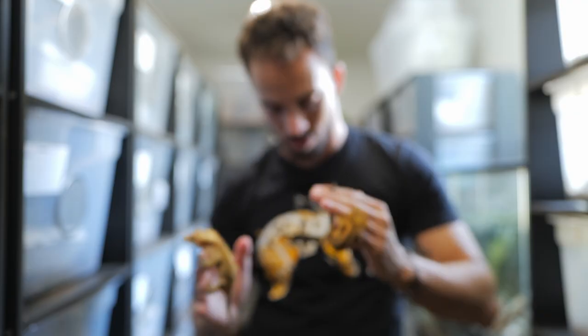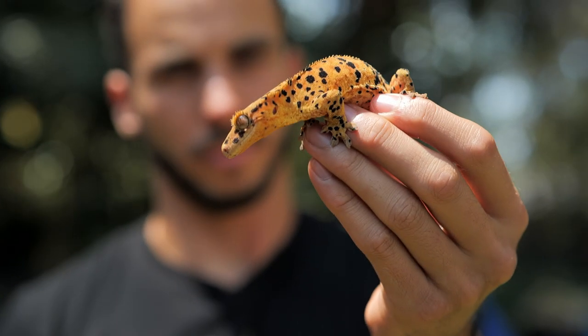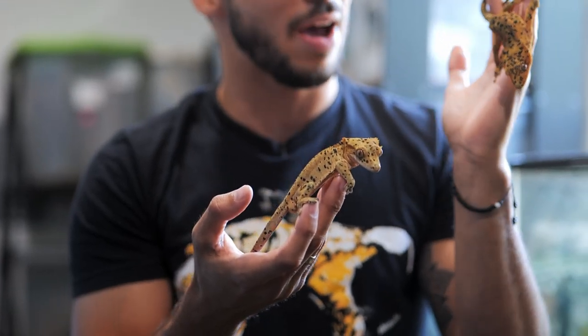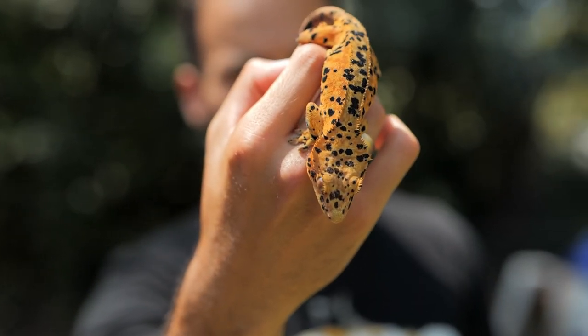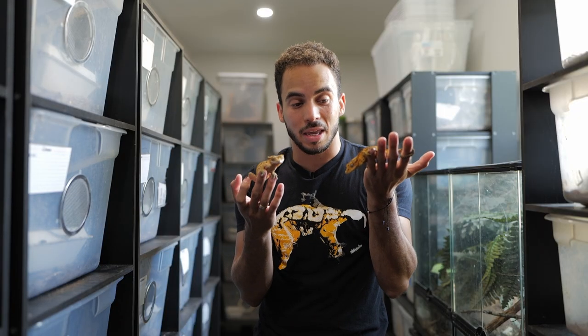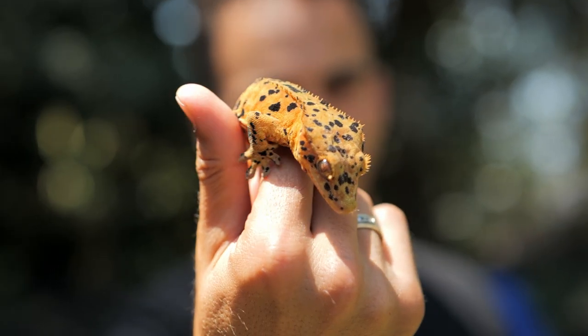These are two more super dalmatians that we have growing up. None of these are related to Chester, but you can see the amount of spots that they have. Of course, like any other morph, there is a difference in expression each animal can have — this one has a couple more spots, and this one has a lot of spots but they're a little bit smaller. Both of these guys are going to make excellent breeders. If you don't have any super dalmatians, the way you get them is by breeding two dalmatians together — about one in four babies from those eggs will be super dalmatians.